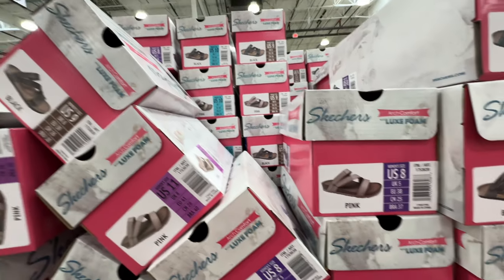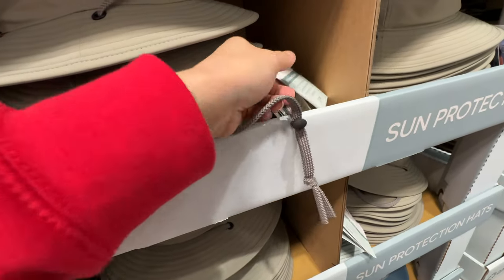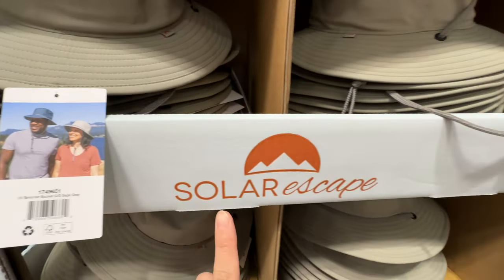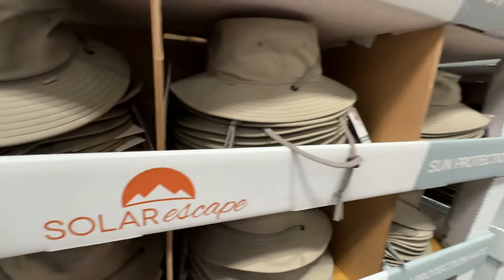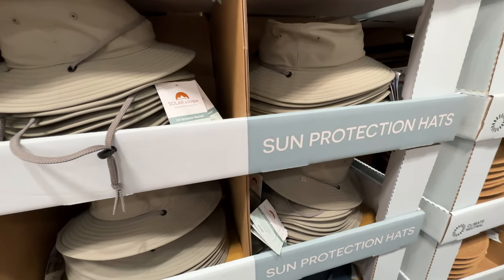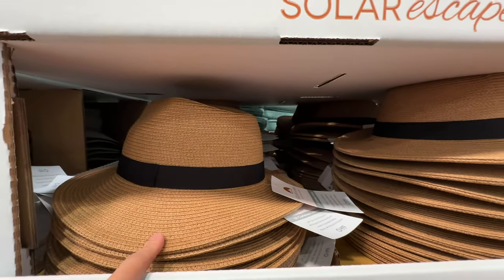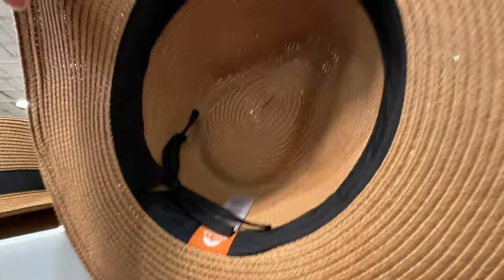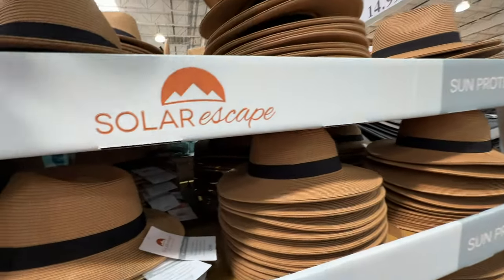The solar escape UV brimmer bucket hat is great for vacation — $14.99, cheaper than Bass Pro Shop. It comes with a strap so the wind doesn't blow it away. There's also a ladies' version for $14.99 with a strap inside to make it smaller.